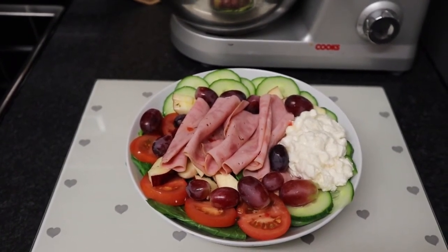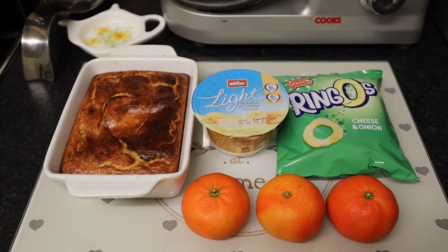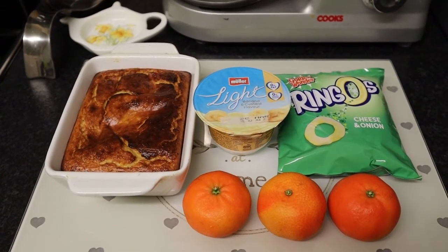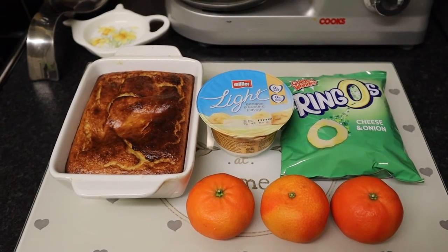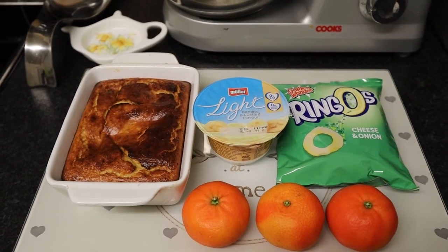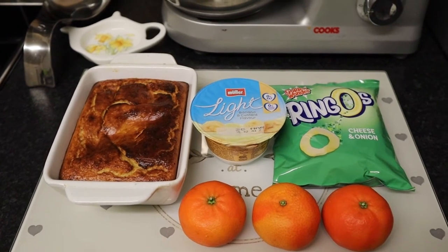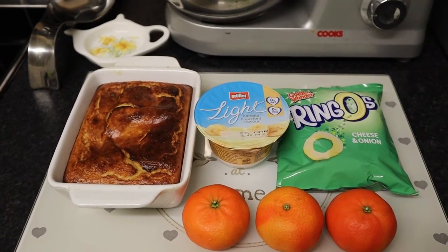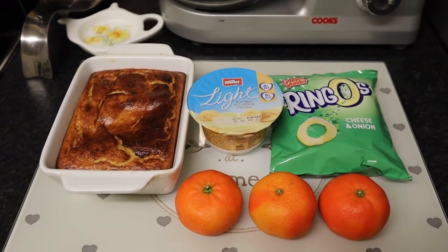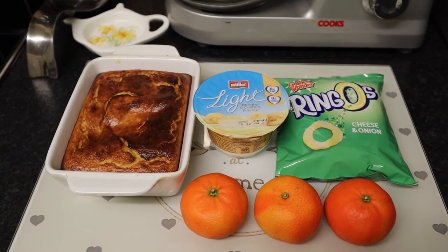For my treats this evening I've made a jam baked oats pudding using a healthy B, plus three syns for two tablespoons of Tesco no added sugar strawberry jam. I'm serving the pudding with a banana and custard Monolite yogurt — if you are synning the yogurt it's half a syn. I've got a bag of cheese and onion Ringos for three syns and three satsumas for speed food. So my treats are my healthy B, speed food and six syns.